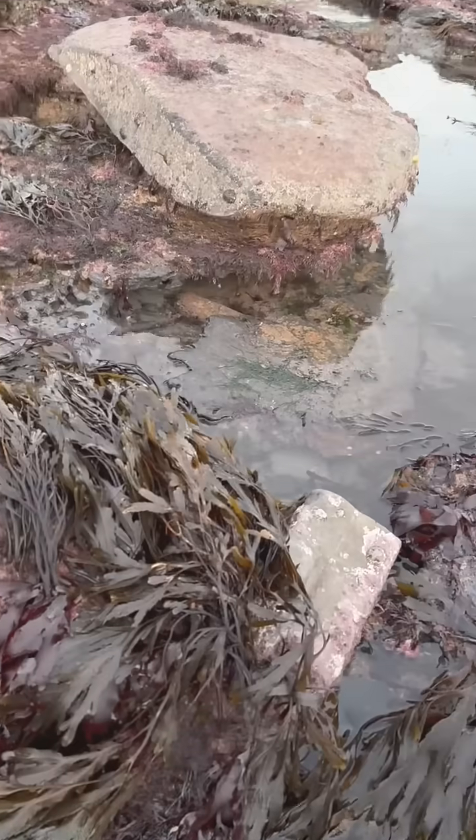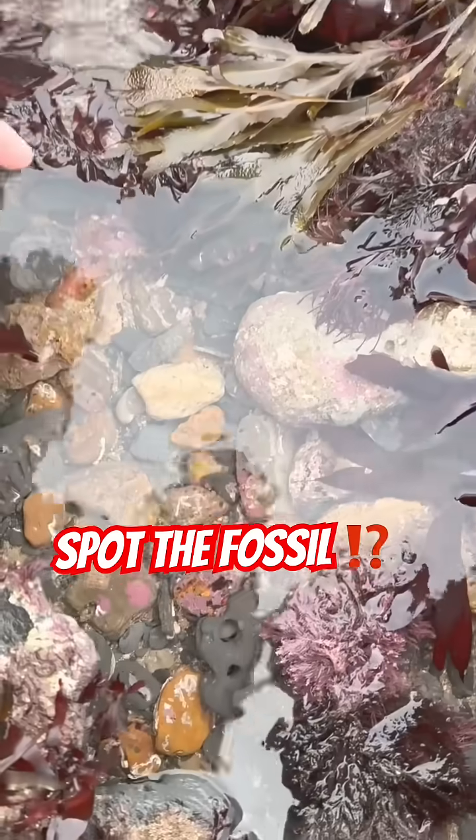A fossil oyster shell in the rock pool. Can you spot the fossil find here?